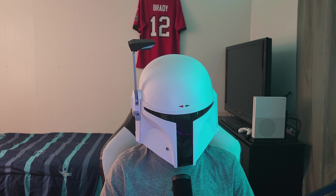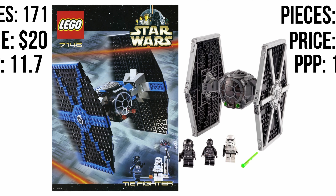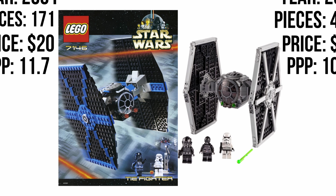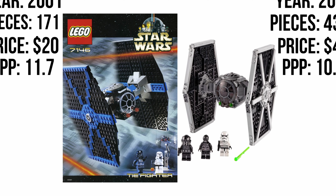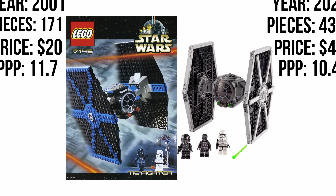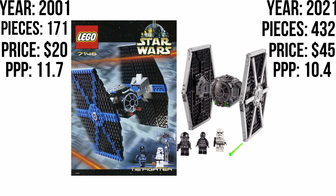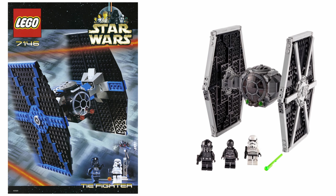Next is the TIE Fighter from 2001, which has 171 pieces and approximately 11.7 cents per piece for $20 USD. Then you look at the one that came out three years ago, the 2021 chunky-looking TIE Fighter. This one has 432 pieces and retails for $44.99. It's a little over double the price of the old one. Does it look like it's double the size? No — it's a downscaled model and it's chunky. It doesn't look as good scale-wise, though detail-wise it looks better.